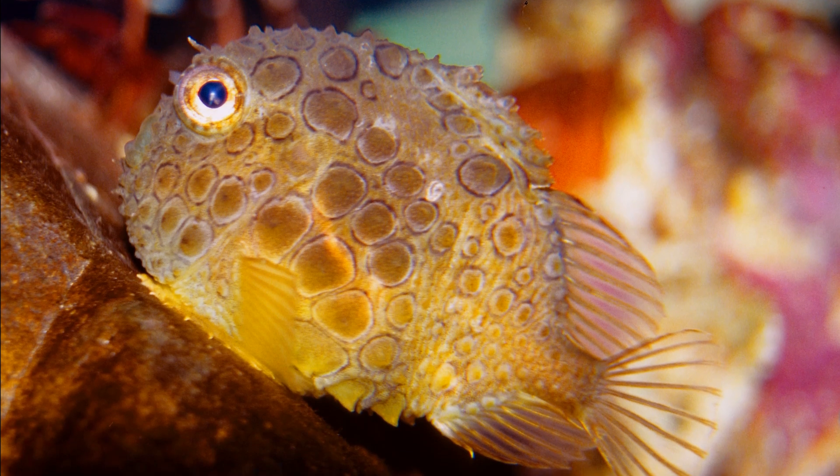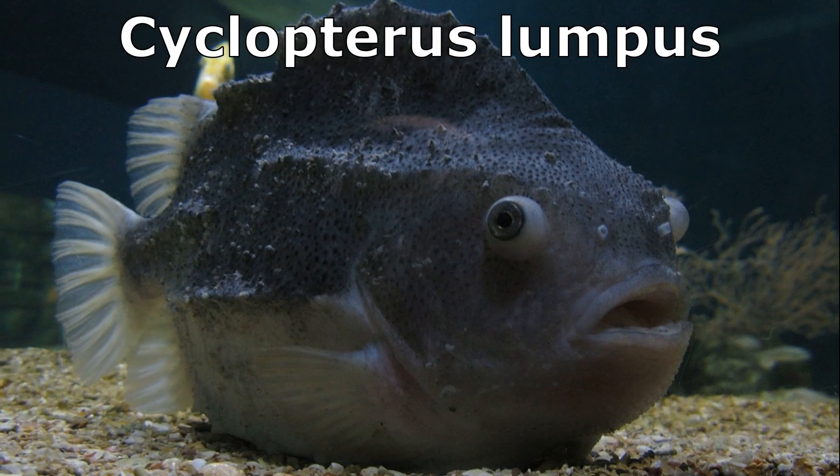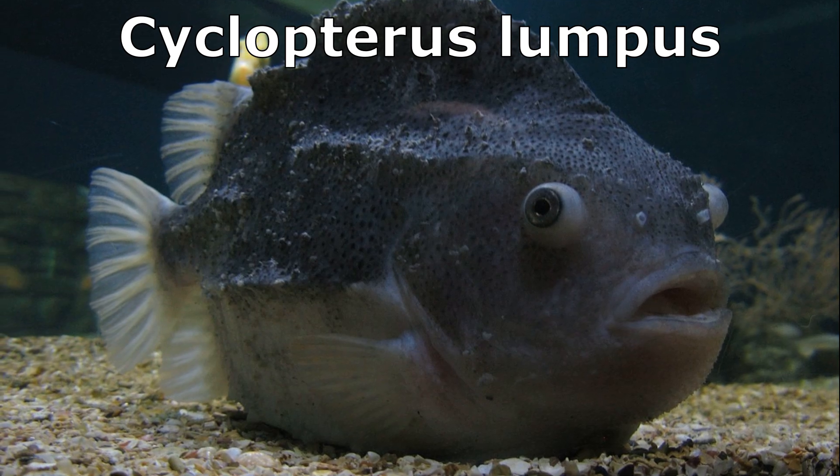The Pacific spiny lumpfish only grows to around 1 inch long, while Cyclopterus lumpus, the most studied species, may reach over 20 inches.